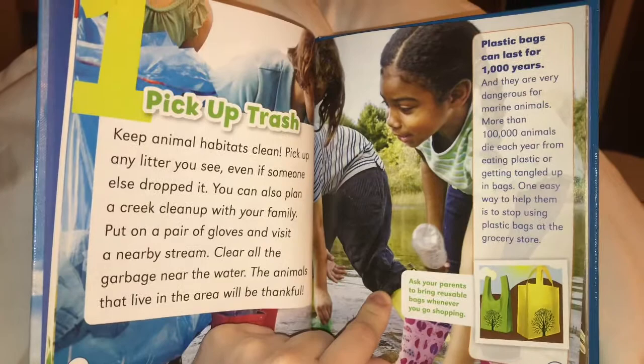Ask your parents to bring reusable bags whenever you go shopping. Plastic bags can last for a thousand years, and they're very dangerous for marine animals.